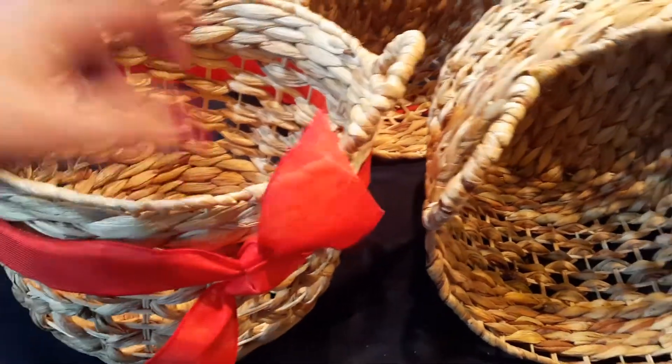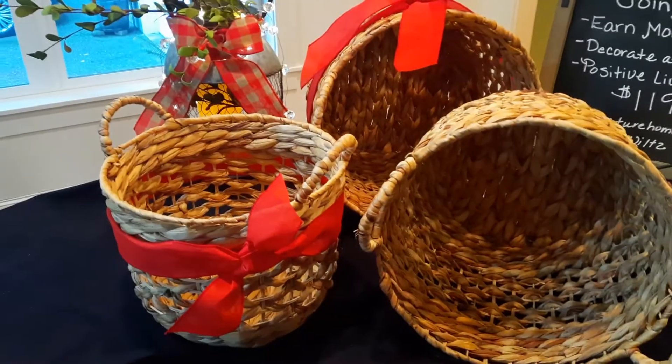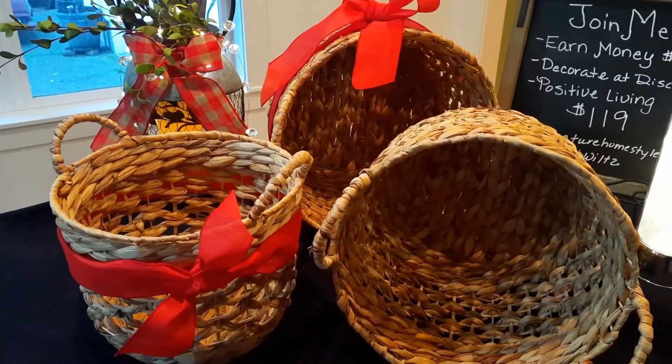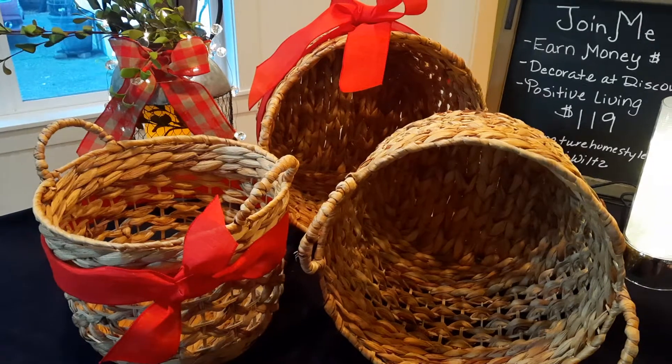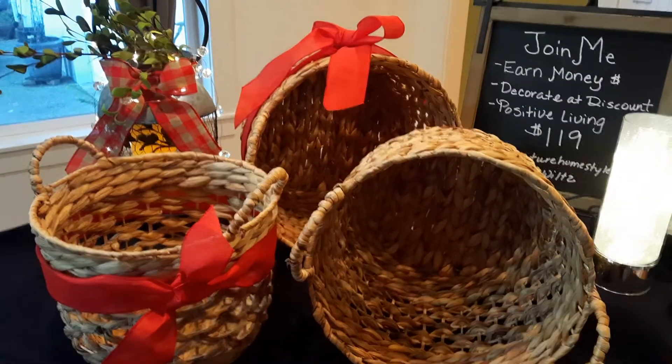You can also get these on Hostess Special at 65% off or at 50% off, which is way below retail and below my cost, so it's a good deal. Anyway you guys, just want to pop in — happy day!